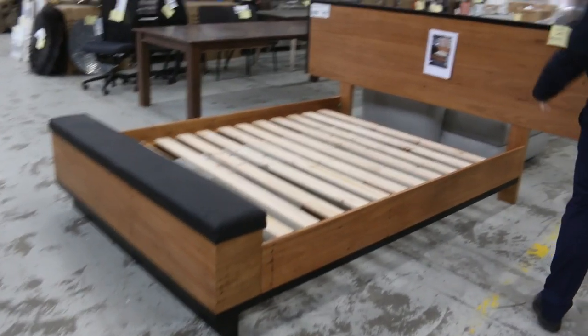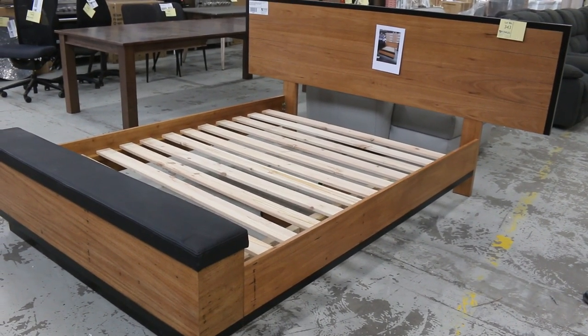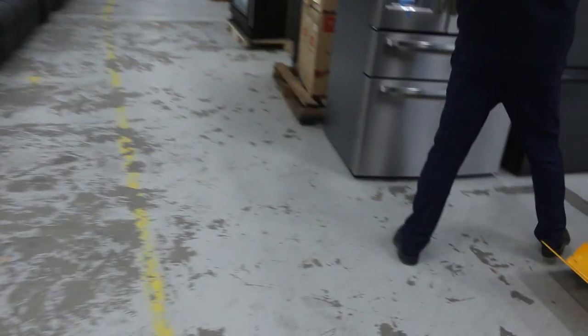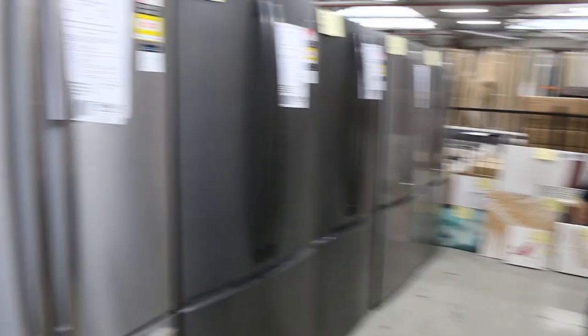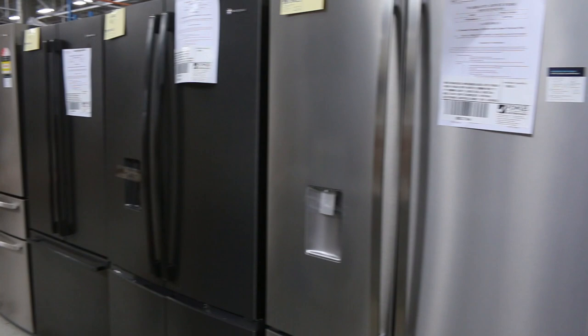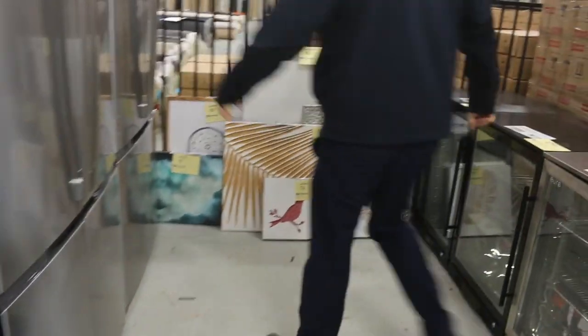There's a nice bed frame on the end — around that $450 mark. Down through here we've got a heap of fridges: beautiful French door fridges. Check out all of these — Westinghouse, Electrolux, Kelvinator. Really nice looking fridges; that's lot 83 through to lot 92, in all different sizes and configurations. You'll be paying at least half what they're selling for in the stores at the moment.